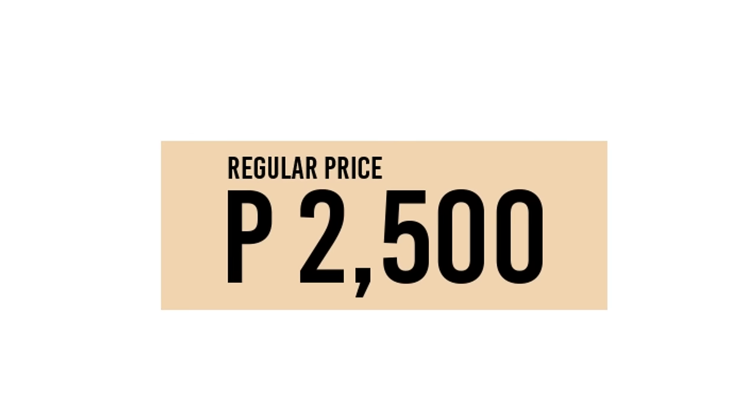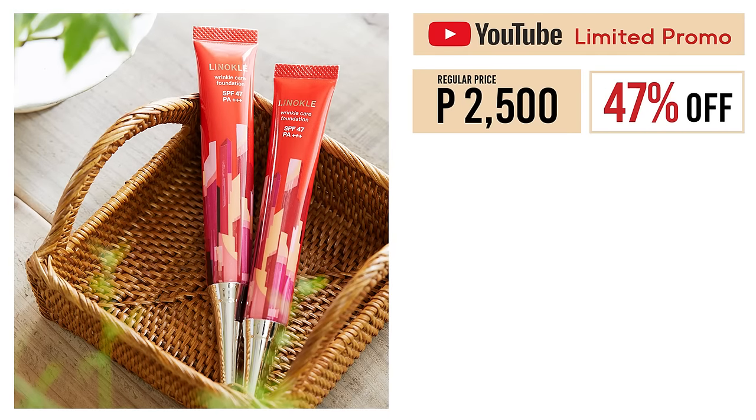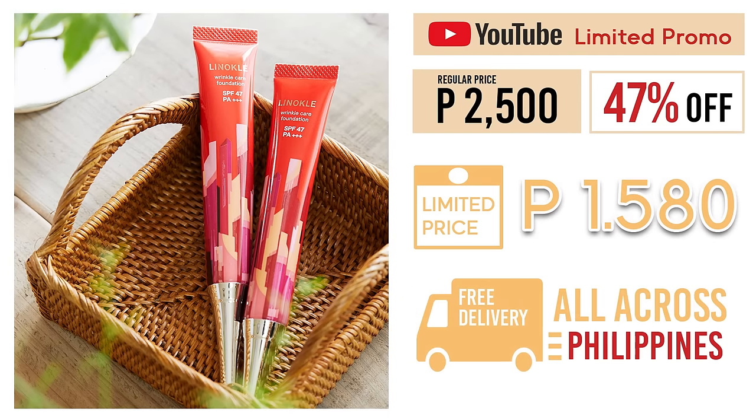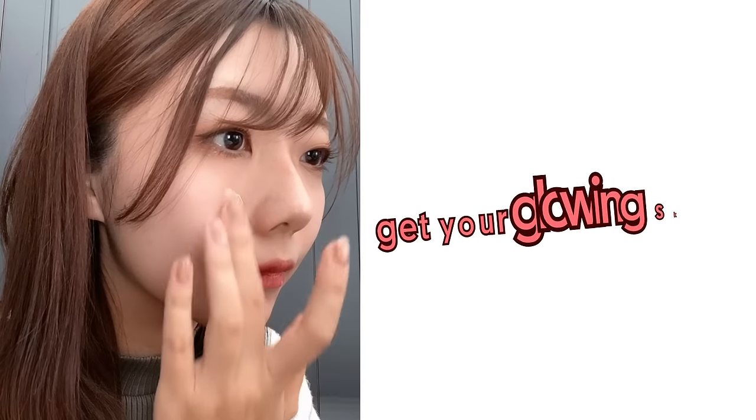The regular price of Linacool is P2,500. But through this special YouTube campaign, you can get a 47% discount, not to mention free shipping all across the Philippines. So don't miss this chance and get your glowing skin.